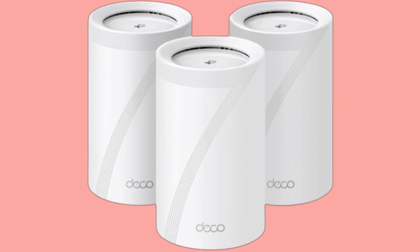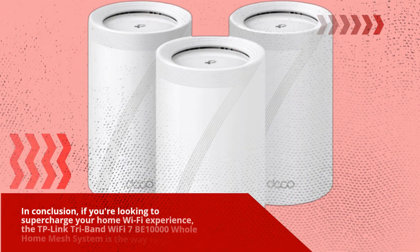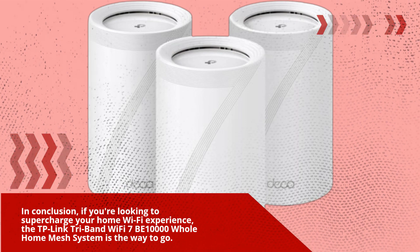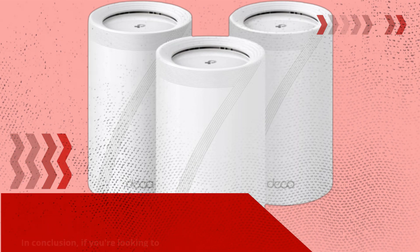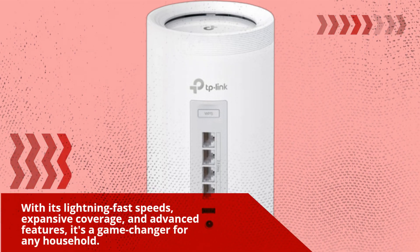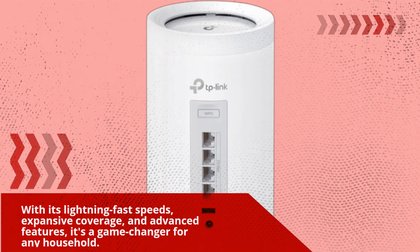In conclusion, if you're looking to supercharge your home Wi-Fi experience, the TP-Link Tri-Band Wi-Fi 7 BE 10,000 Whole Home Mesh System is the way to go. With its lightning-fast speeds, expansive coverage, and advanced features, it's a game-changer for any household.